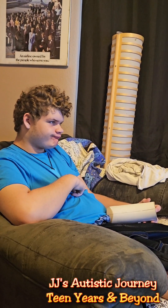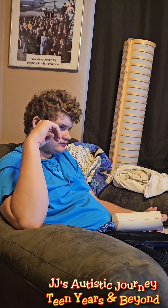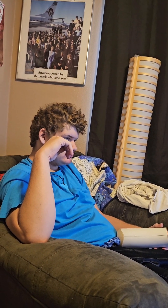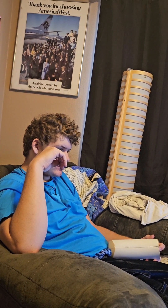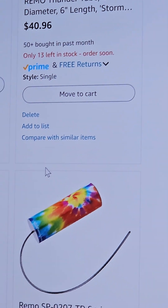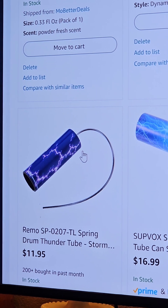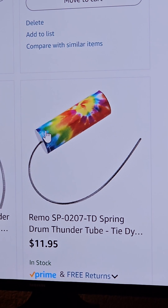All right, so now JJ and I are going to look through all of the thunder drums — I call it a thunder stick, but the actual name is either thunder drum or thunder tube. Let's take a look at some of these. Okay, here's one. There's a short one that's got lightning on it. This is the one you have right now. There's one with light blue lightning.